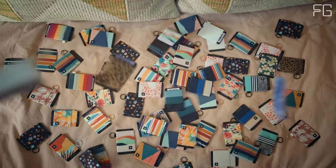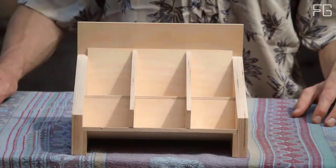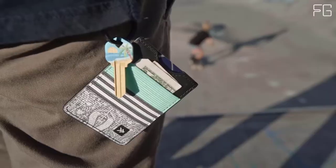The unique slim design can attach to a keychain or thread lanyard and is small enough to fit discreetly in a front pocket, making it perfect for travel, outdoor adventures, and everyday use.